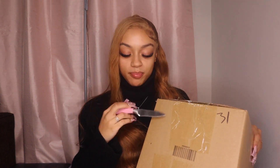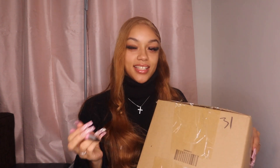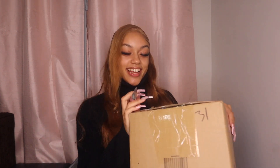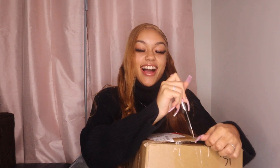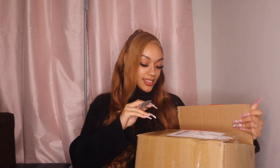You know what it is? Normally when I get packages from Shein, I know what's in it. But this is my first time ever doing a mystery box type thing. I don't know what's inside. I hope it's cute stuff. I really just don't want it to be awkward. I'm scared.